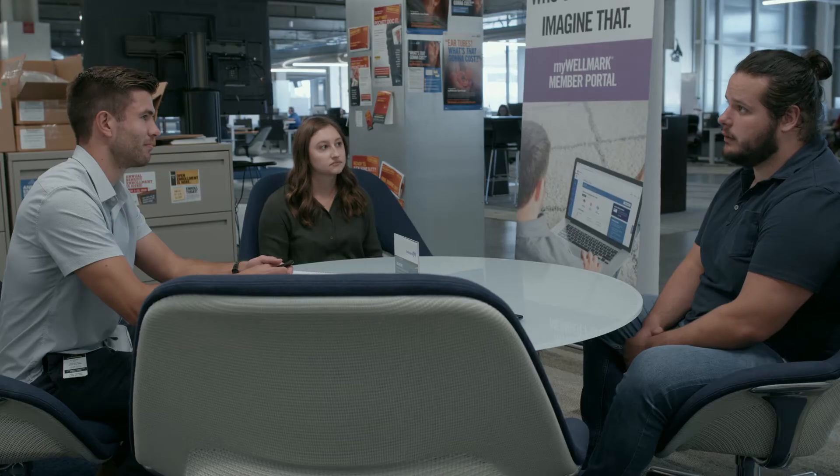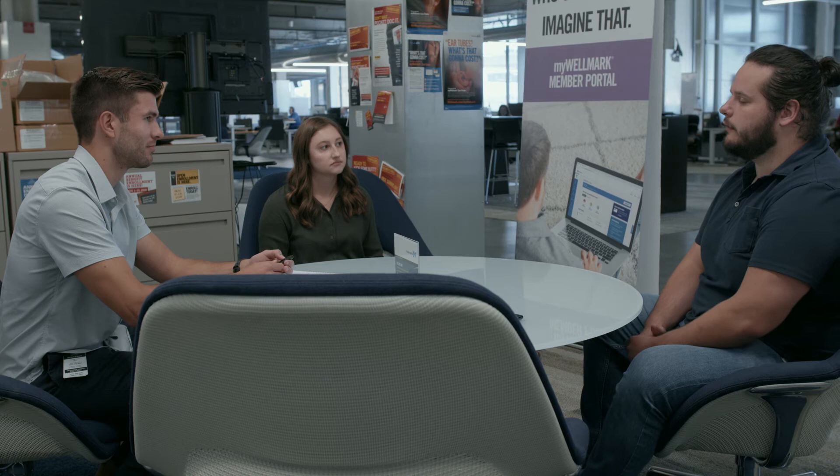The nice thing about the Tech Associate Program is you have a whole bunch of other folks who are going through the exact same thing and have experienced it, so there's definitely a good level of mentorship from the upper class and a good level of support from your peers.